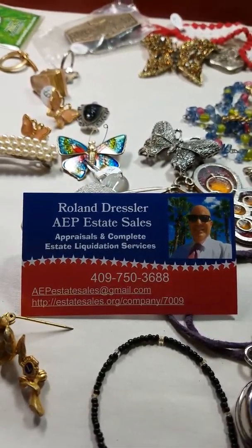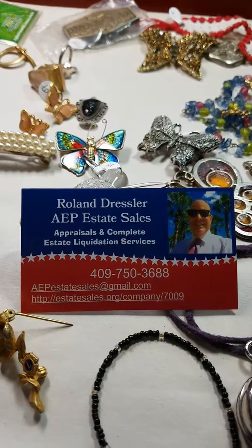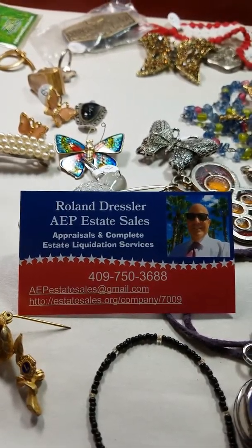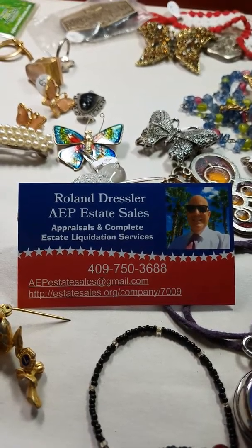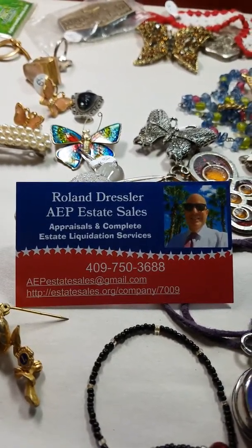Hi everybody. This is the eve of our Texas City estate sale. I'm going to do a walk through and show you what we have. We have lots of stuff, lots of home decor, lots of furniture, and just plain old lots of treasure.